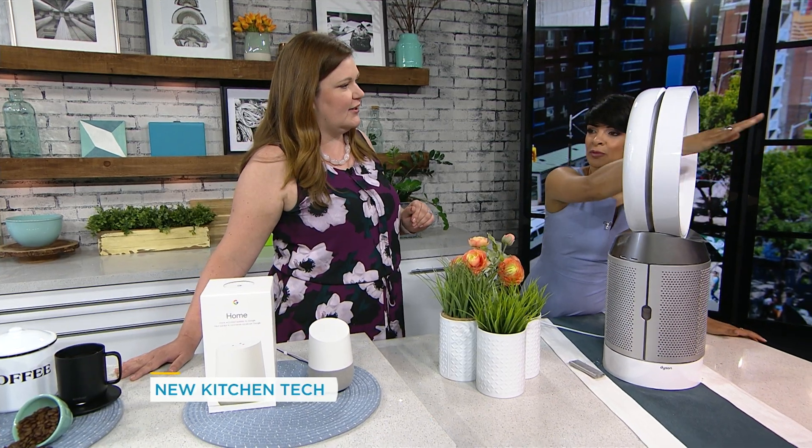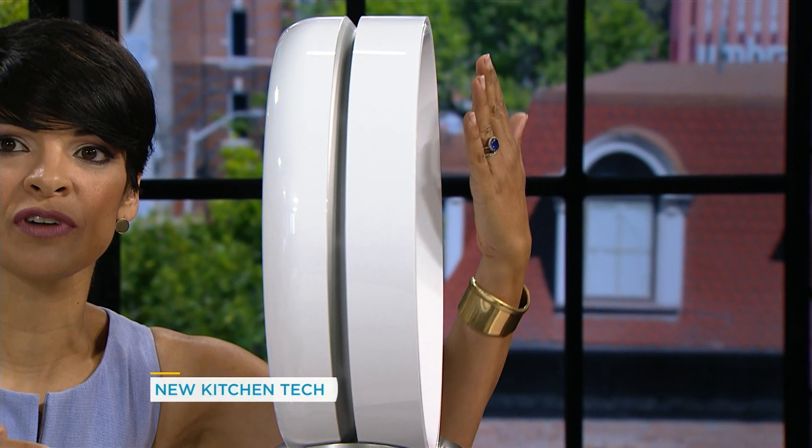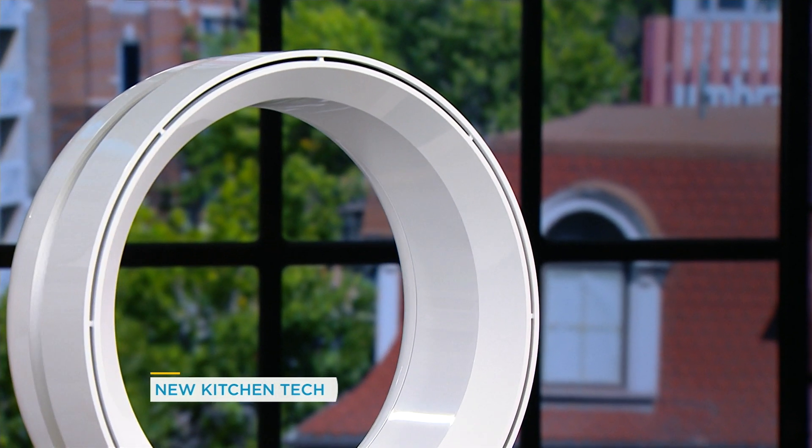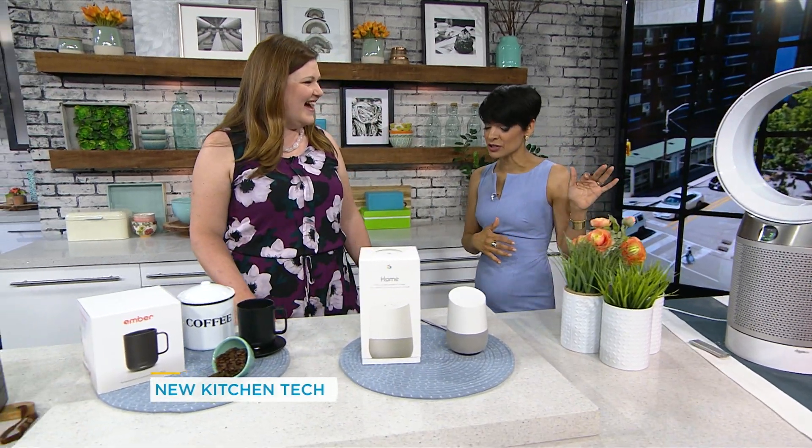It blew my mind. I always thought that the air came through the middle of this, which it does not — it's through the front. See that little space? That's where the air is coming out, and it's so quiet. You teach me new things all the time. So this will work for any heavy-duty cooking smell. Love it.